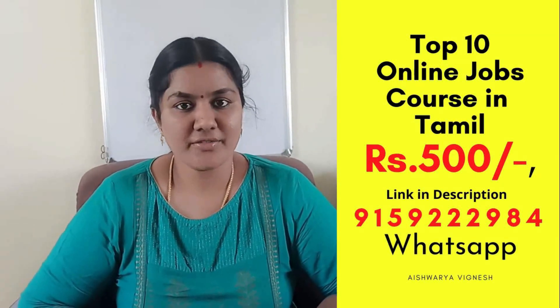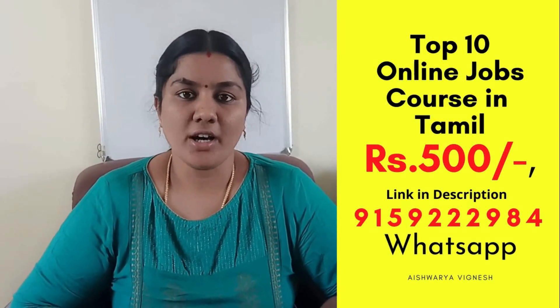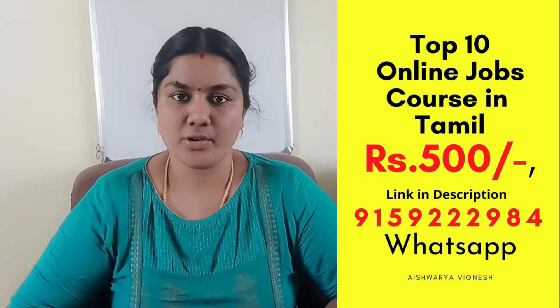If you want to purchase this course, it is 500 rupees. You will have a live session for this workshop. You will also have 10 different online job tutorials, as well as 75,000 rupees worth of online courses and resources, and guidance on online jobs and careers.